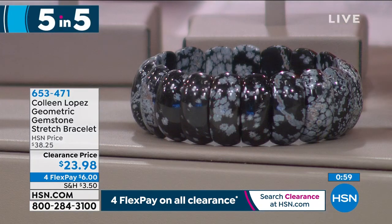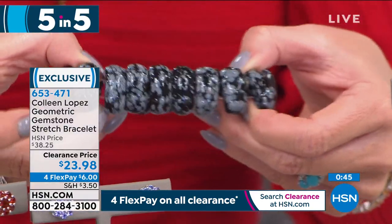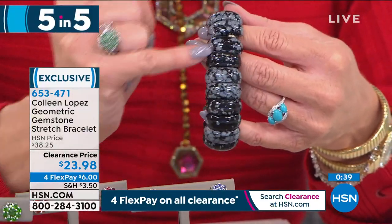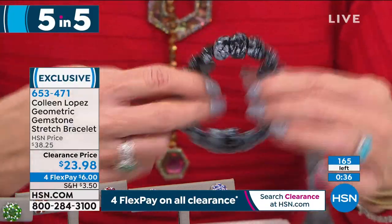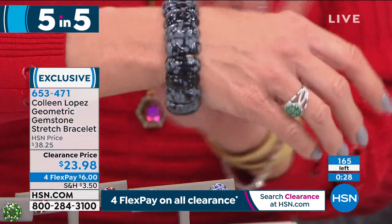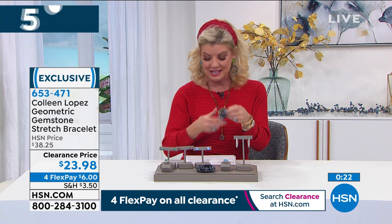Number three of our five-and-five is a genuine gemstone stretch bracelet. We're featuring natural agate — a wonderful matrix of charcoals and beautiful deep black agate, smooth and cool to the touch as all natural gemstones are. A special opportunity at $23.98 — under $6 with flex pays — and we'll ship that right out to you. A great accessory to mix and match.